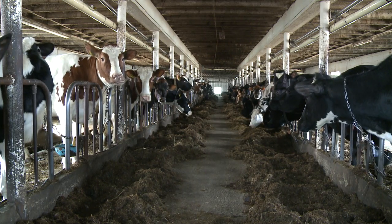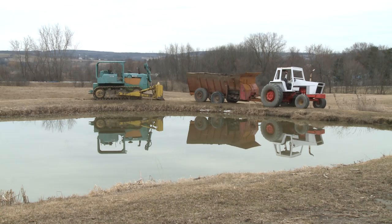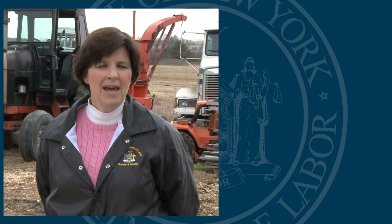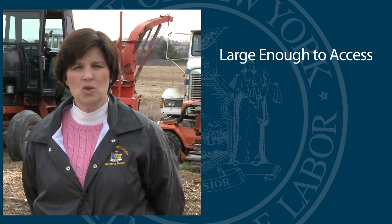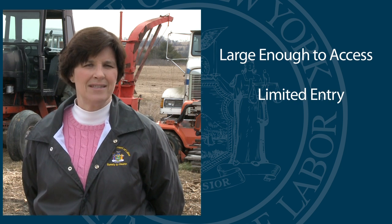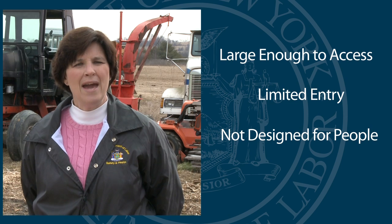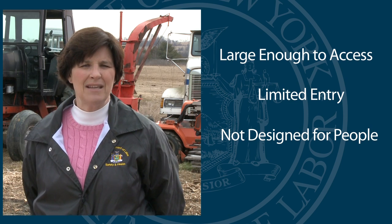We're here today on a farm to talk specifically about confined spaces. One of the things we find is that many people are confused as to what is and is not a confined space. A confined space has to meet three different criteria: one, it has to be large enough so that someone can get in and do some work; two, it has to have limited means of ingress and egress — that's getting in and getting out; and three, it has to be not designed for continuous human occupancy.